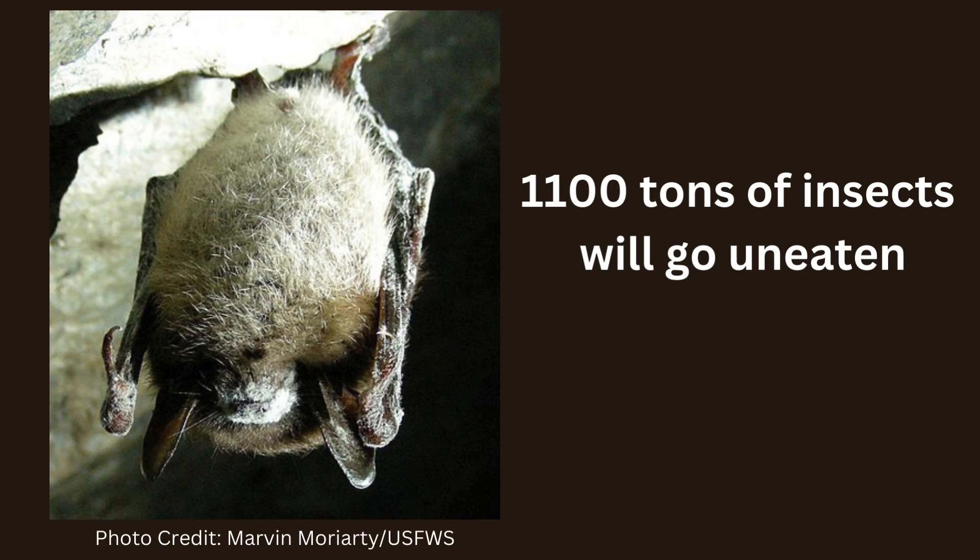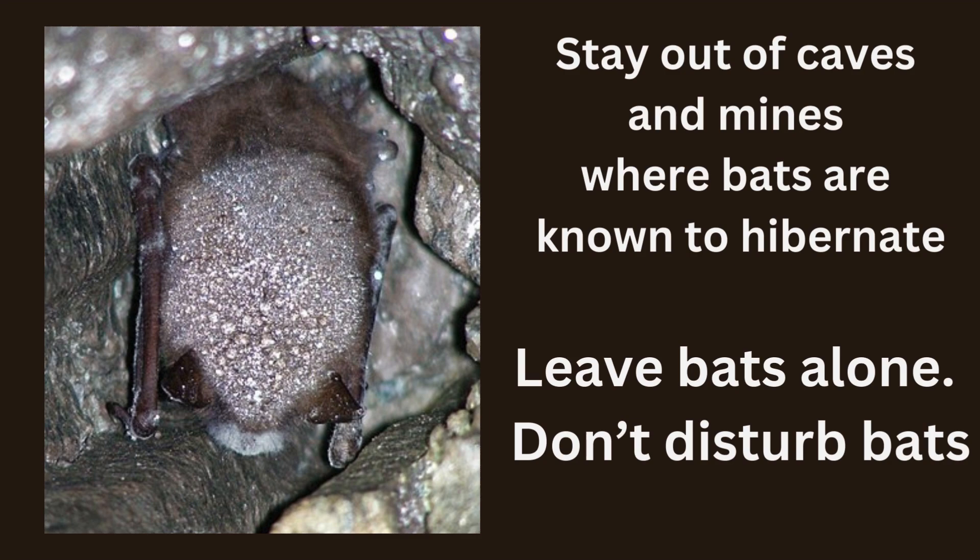White-nose syndrome came from Europe and first appeared in 2006 in New York. You may think they're just bats, but in reality their death has a big economic impact on farmers because they eat so many pest insects. Humans can spread white-nose syndrome on our clothing and hands, so stay out of caves where bats are hibernating in the winter. Remember, come summer, we want them to be eating pesky mosquitoes.